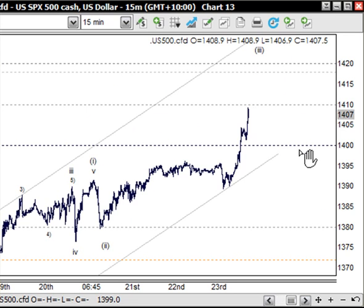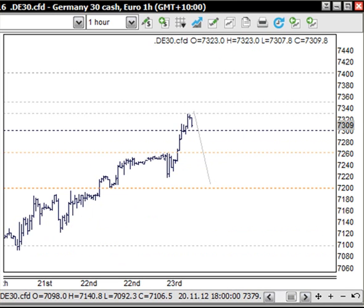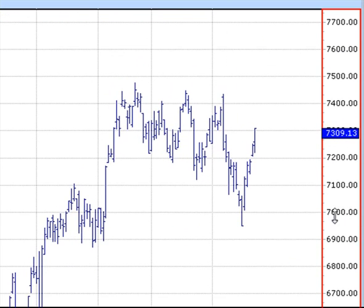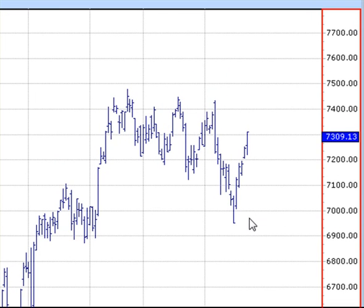We have to expect the Dow to work across 13,000 and the S&P across 1400, and the US dollar index across 80 as well. We do expect higher ground, and that's the same for Europe. Looking at a daily chart for the DAX — this is a corrective pattern through here and we're looking for new highs to be made, so there's still plenty of scope to go to the upside.